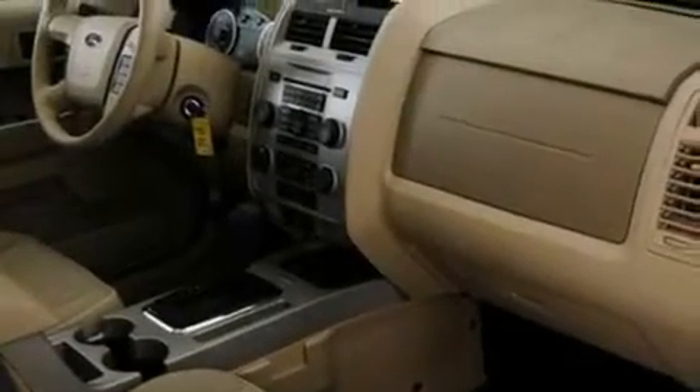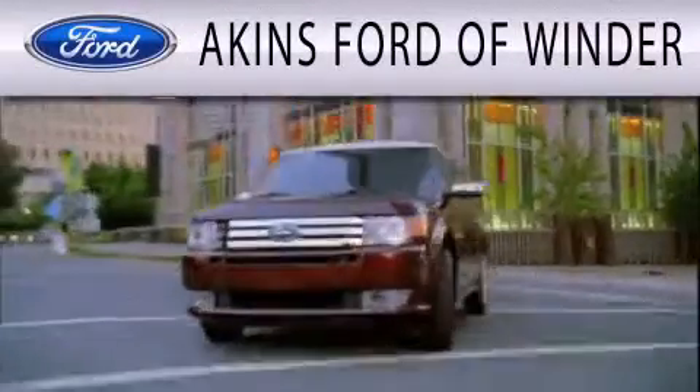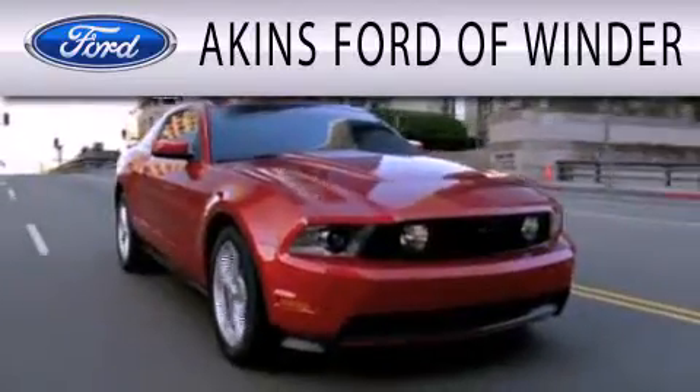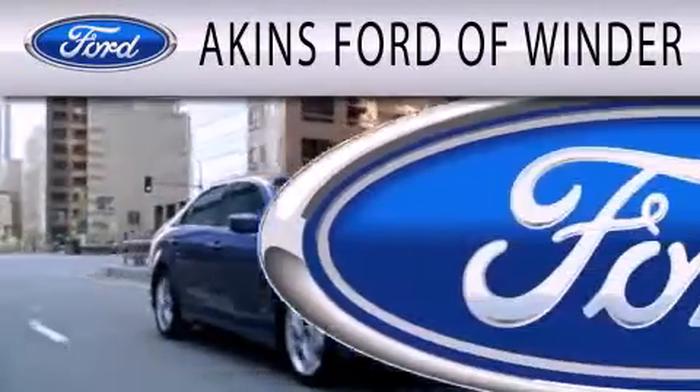Contact us today to schedule your opportunity to see this automobile in person. Aikens Ford in Winder is dedicated to doing everything possible to ensure that the experience you have selecting your next vehicle is as pleasant as possible.